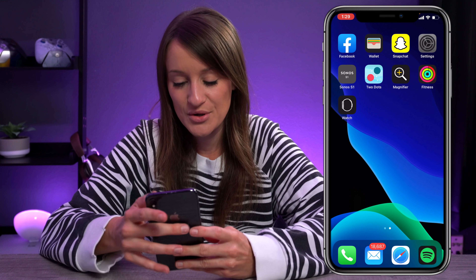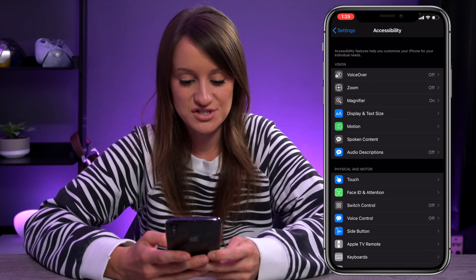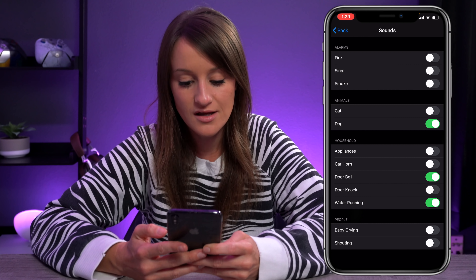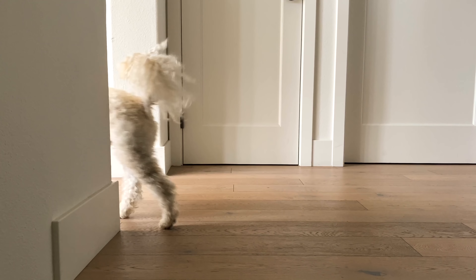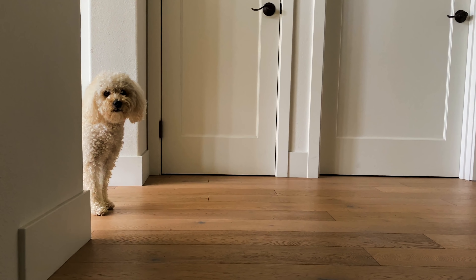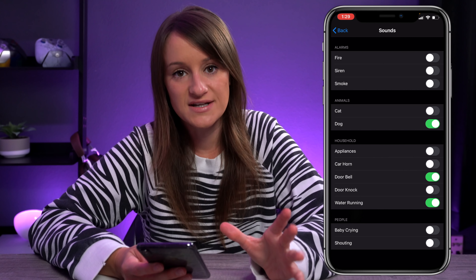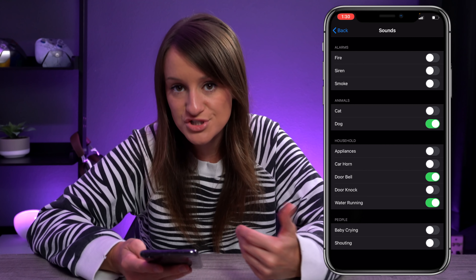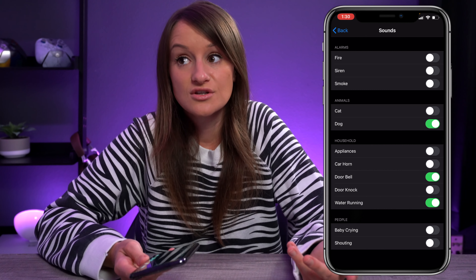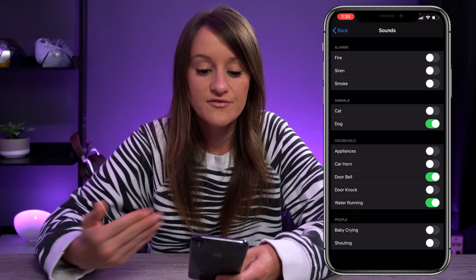Another thing I tested in accessibility was sound recognition. In accessibility you can go to sound recognition — I have it turned on and for sounds I have dog, doorbell, and water running. I got my dog to bark and Maddie, you were recognized! This is a really, really good accessibility feature. If you're on your phone and this can alert you that a fire alarm, smoke alarm, or your animal is barking, that's a nice added feature that potentially could save your life. I turned it on just to test it out and caught him in the act.